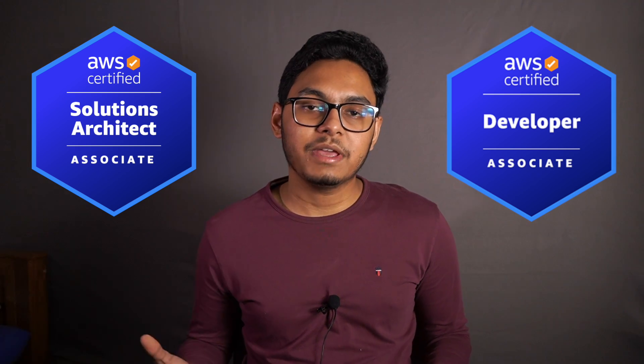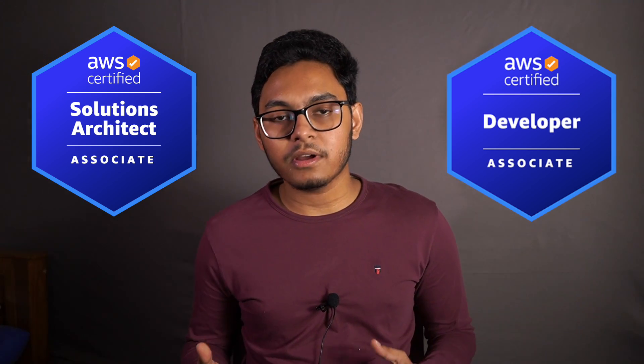So that was all about the AWS Solutions Architect Associate exam. Up next, I have plans to take the AWS Developer Associate exam, which focuses on development around AWS services. And as a personal milestone, I want to clear that exam before I move to Canada for my MS. So definitely stay tuned for that, and thanks a lot for watching — I'll catch you later.